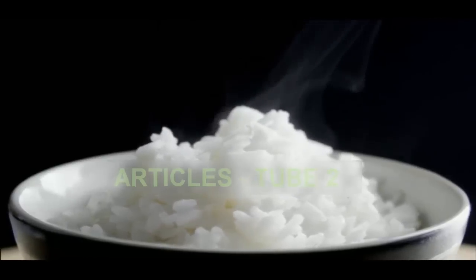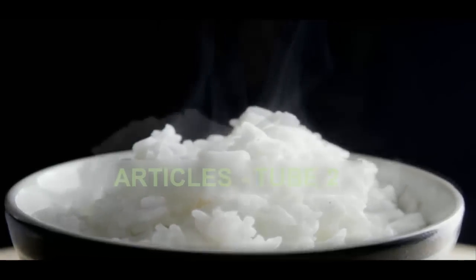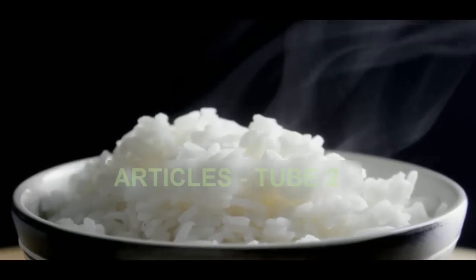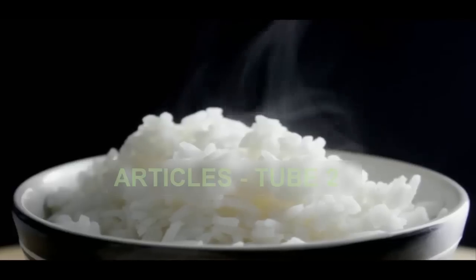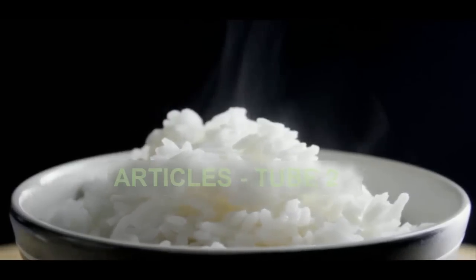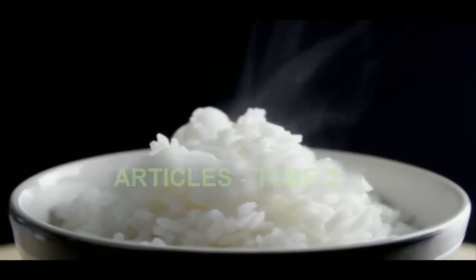Rice contains around 240 calories per cup. The trick to bringing down the calorie content is by changing how the body digests it. Usually the starchy carbohydrates in rice are broken down in the small intestine, where they become glucose and are eventually stored as fat.